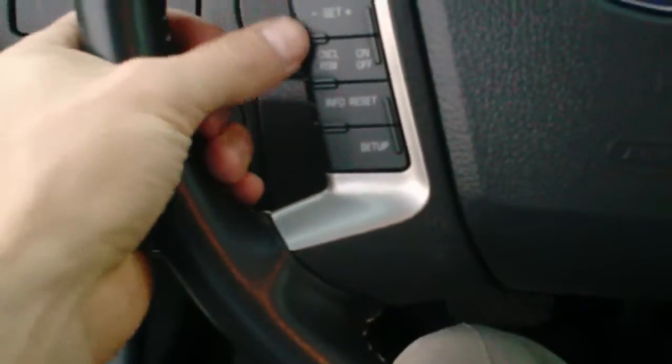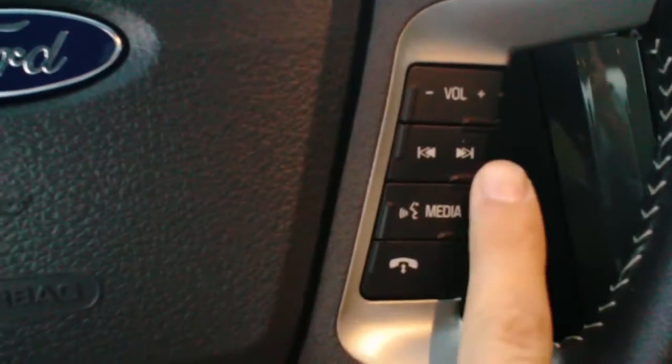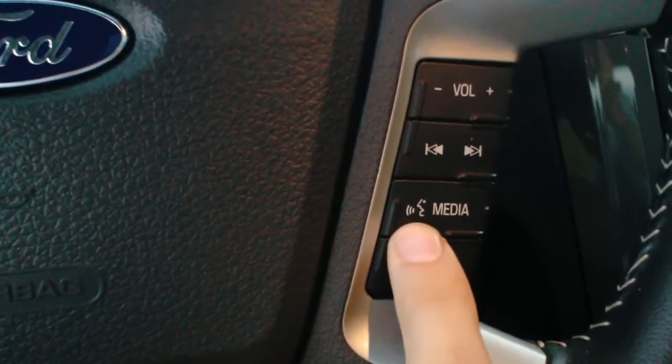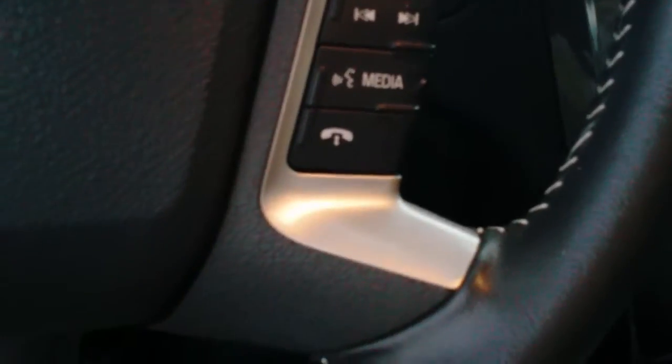It has all your controls right here on the steering wheel — your cruise control and your info, which would be your miles to empty, your average fuel economy, different stuff like that. Your radio controls over here as well as your hands free. It has your hands free Microsoft Sync, which allows you to sync your phone and do a lot of neat stuff hands free, and answer your phone without even picking it up.